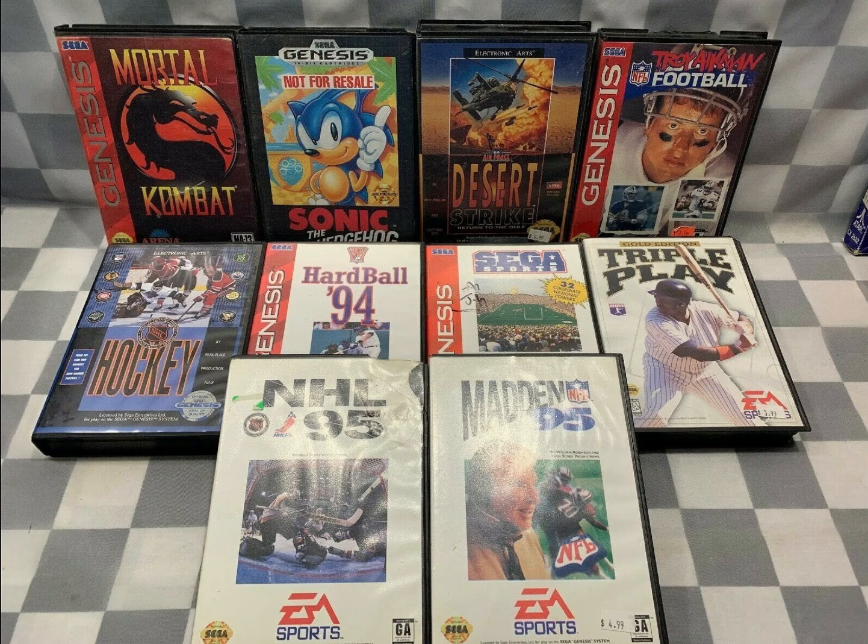Next, we got a lot of 10 Sega Genesis video games — just common stuff that wouldn't sell very well on their own, but together in a lot we got $23.79.